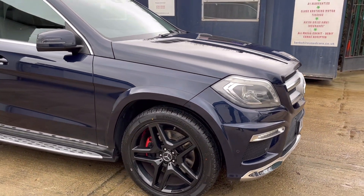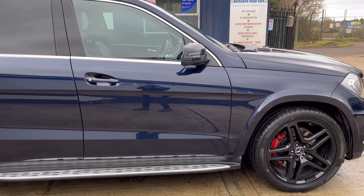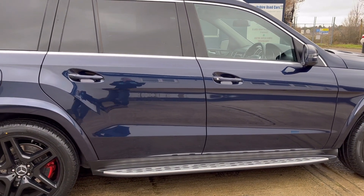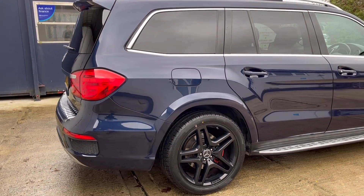Just two former keepers, benefiting from an excellent Mercedes service history comprising 8 visits, the last of which was done in October 2022 at 100,000 miles. Mileage is currently 101,800 with the next service due in 308 days.